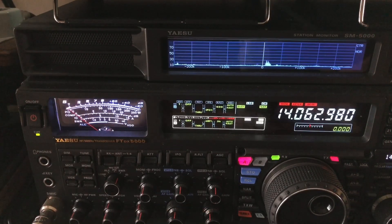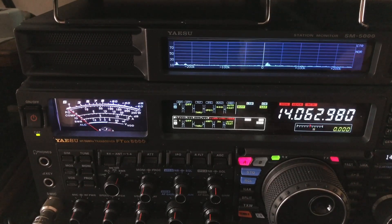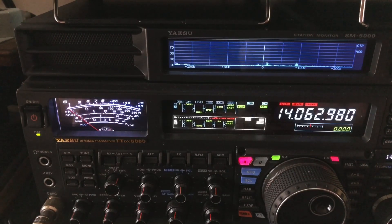So if you're working a rare DX station and you're having a little trouble getting your signal report — although they're usually going to send you 599 — or it's a struggle to get the station's call sign, whatever the situation may be, these are some of the tools that will help. And in the CW situation, the audio peak filter is great.